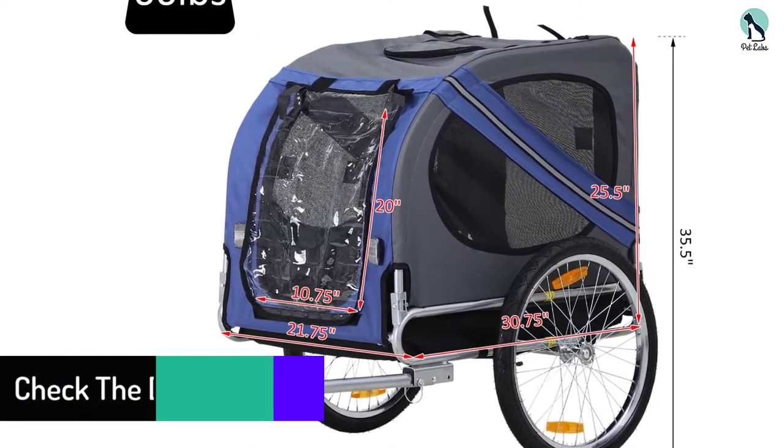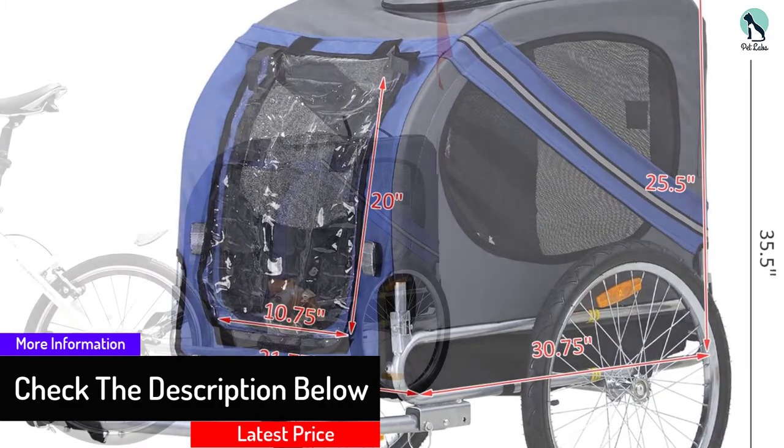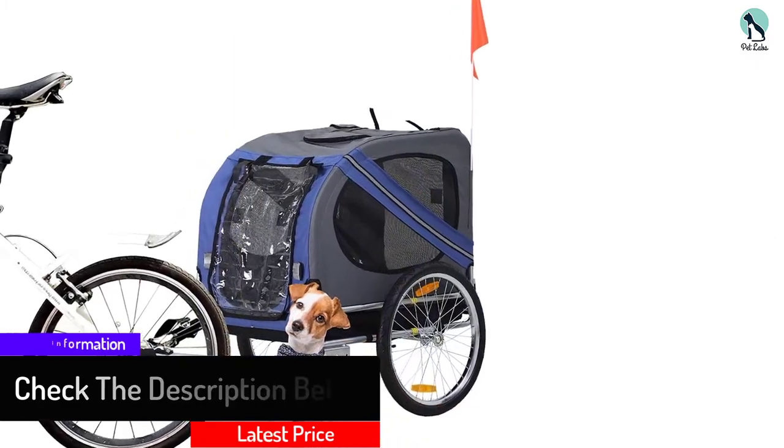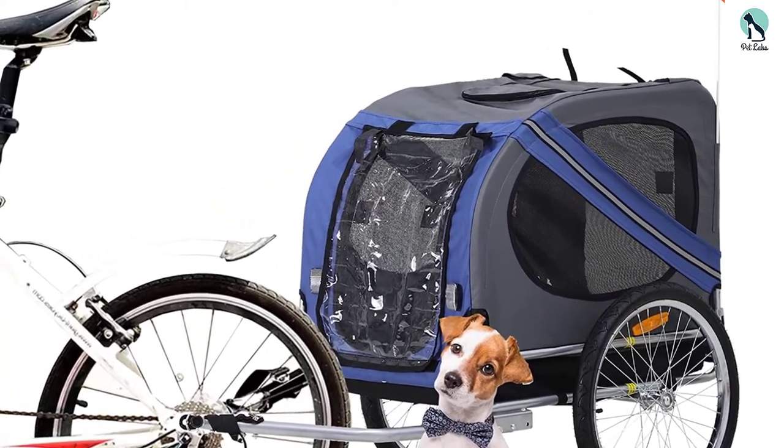On the steel frame, Oxford fabric is present. It is sturdily built and comes with high durability. Therefore, it can resist the harmful effects of UV rays, water, and other weather conditions.